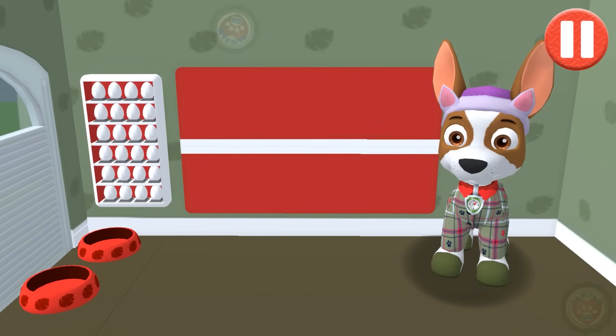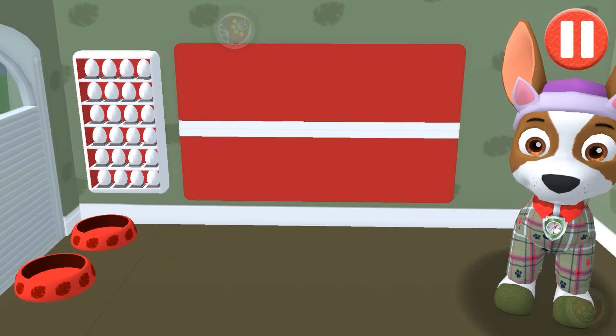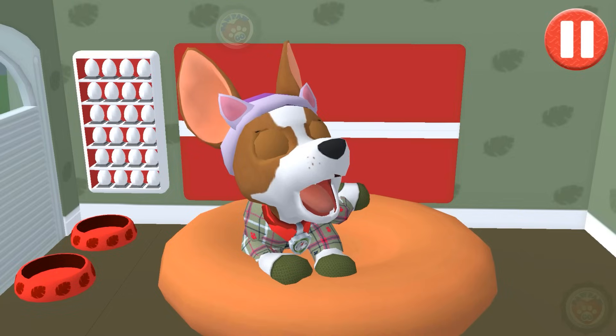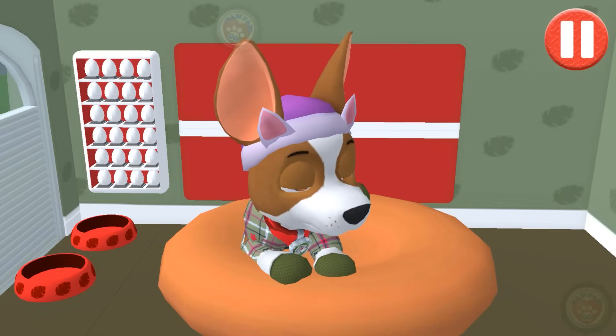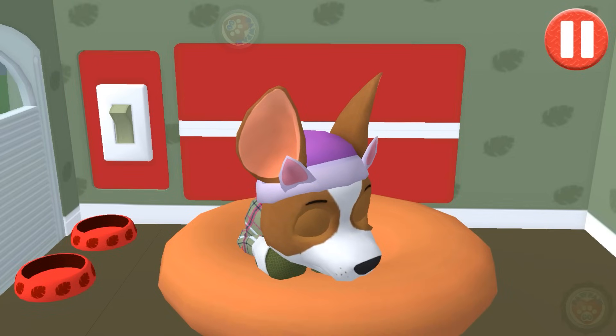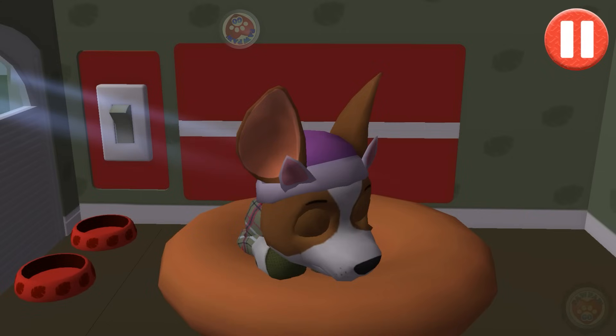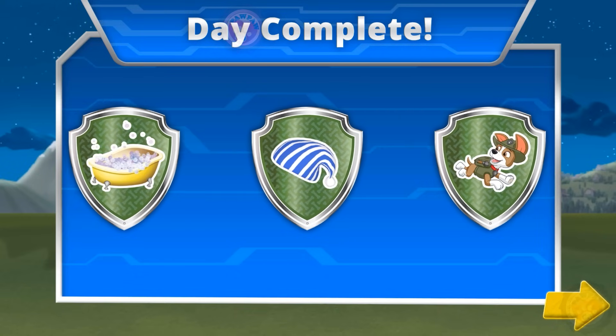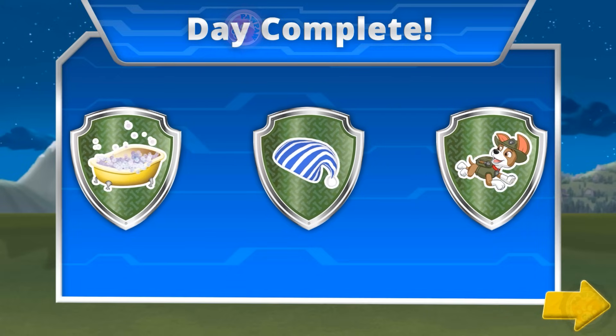Tap the light — lights out, sleep tight! You've earned the cool catch badge for playing catch, the all clean badge for taking a bath, and the ready for bed badge. Thank you for playing!